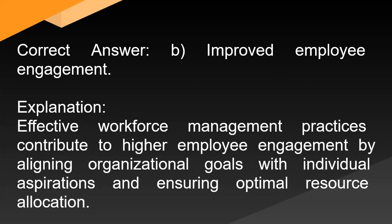Correct answer: B. Improved employee engagement. Explanation: Effective workforce management practices contribute to higher employee engagement by aligning organizational goals with individual aspirations and ensuring optimal resource allocation.